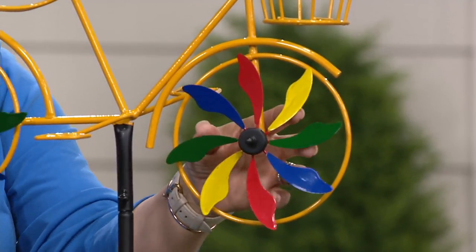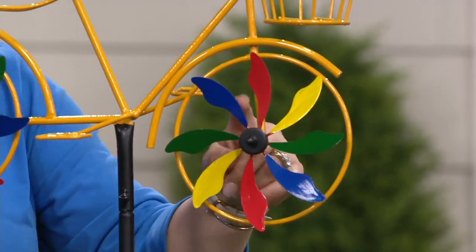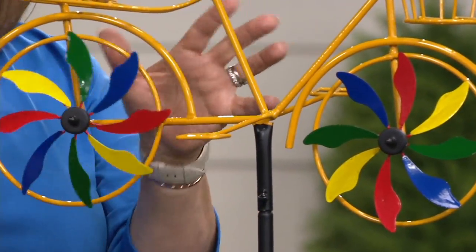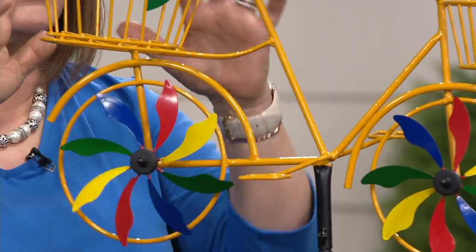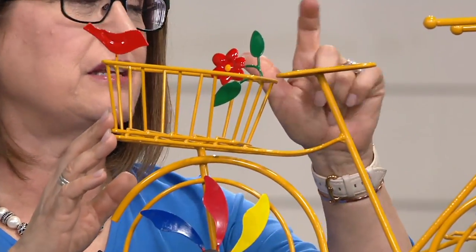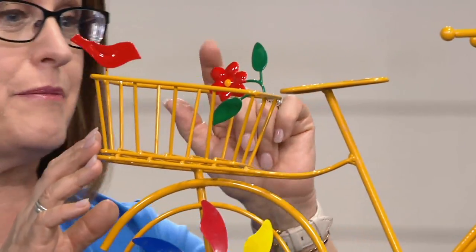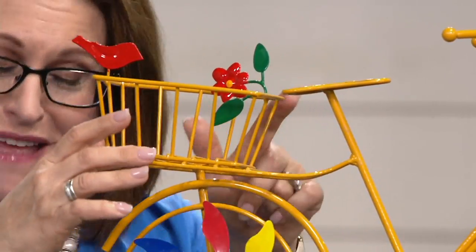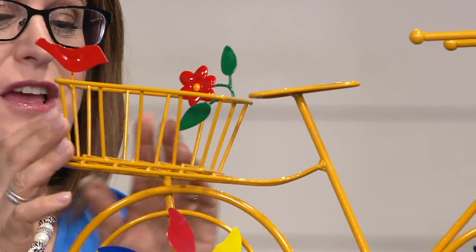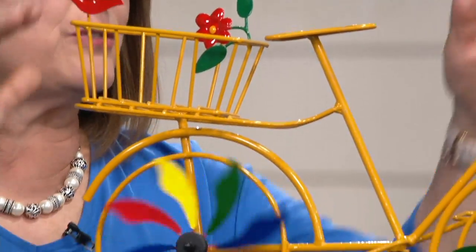It reminds me of when I used to put ribbons in the spokes of my bikes to make it look fancier. And all of this is metal — it's all this beautiful shiny glass paint. You've got your bicycle seat here, and very often I've seen birds sitting on that when I've had mine out in my garden. And on the handlebars. And then back here you have another basket and your wheels that are spinning. So it's really fun.